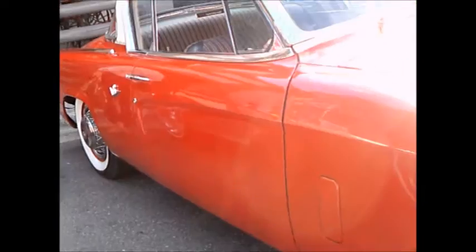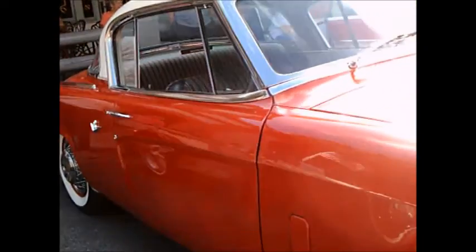These cars started at $1,735, but you can bet this Commander was much more than that.